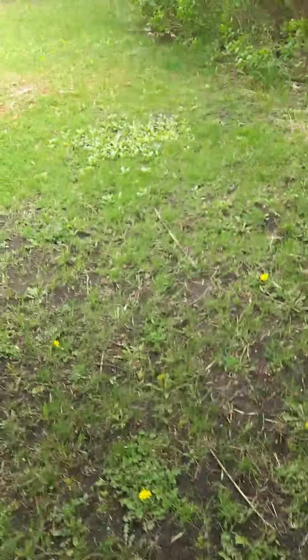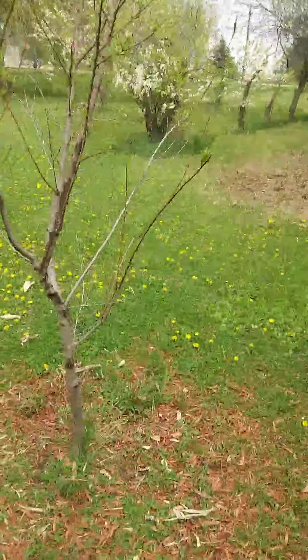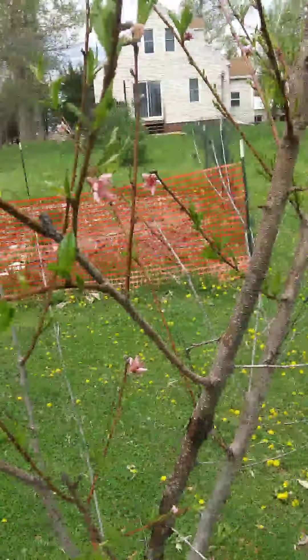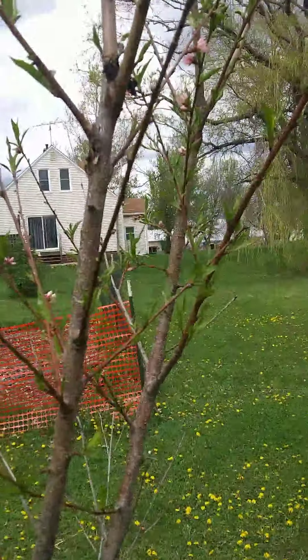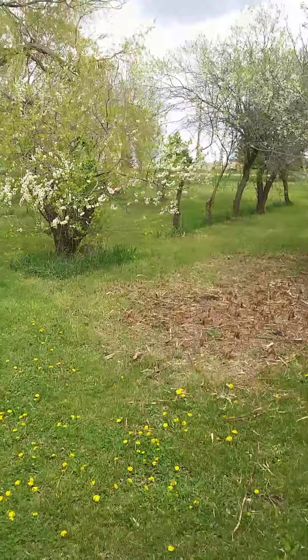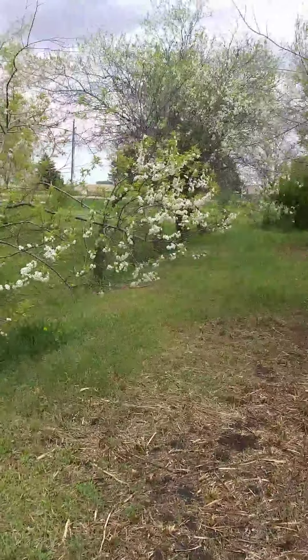Today we're doing a walkthrough of my flowering trees that I have going on here. On the south side I have lilacs, you can see some buds on them, and here's a volunteer plum tree that's in with them, and another, and another.